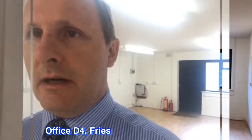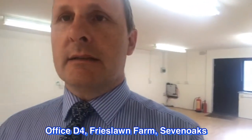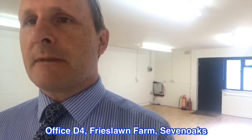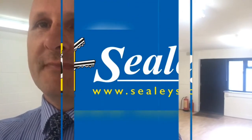Here we are inside unit D4 at Frieslawn Farm Centre, which is a collection of workshop units and office units. If you're interested, please do give us a call — our telephone number is 01474 369 368 — or send us an email. We look forward to receiving your inquiry soon. Thank you.